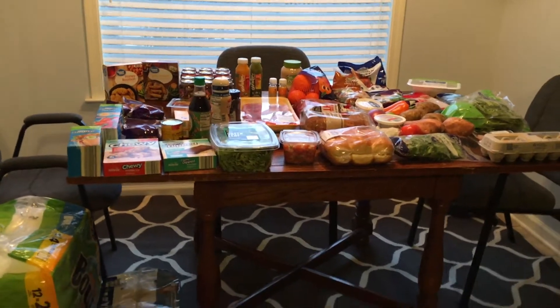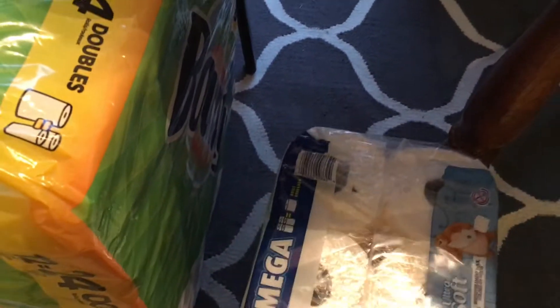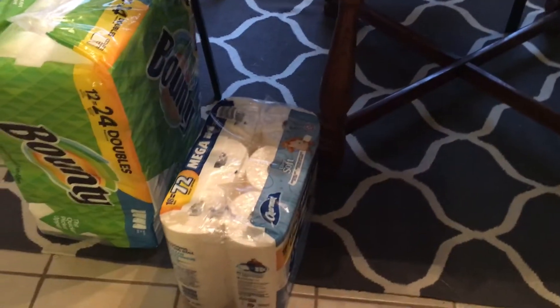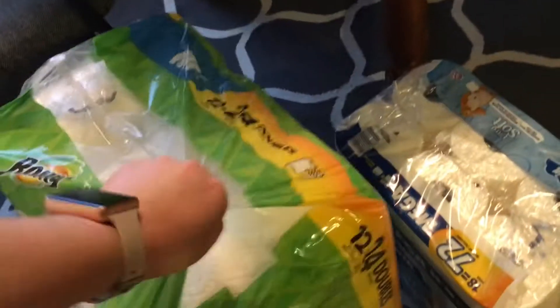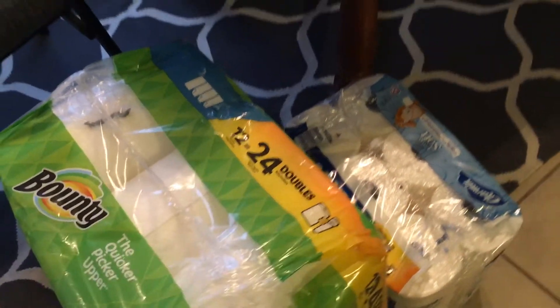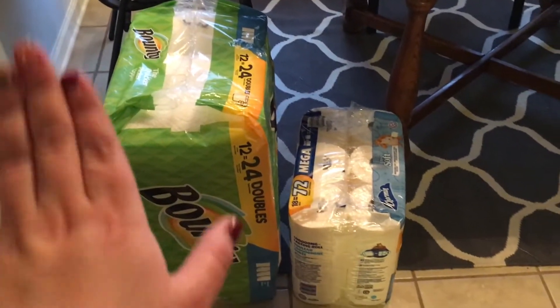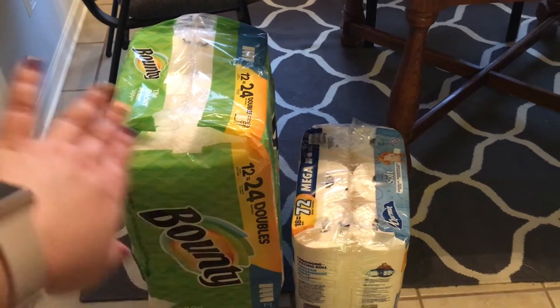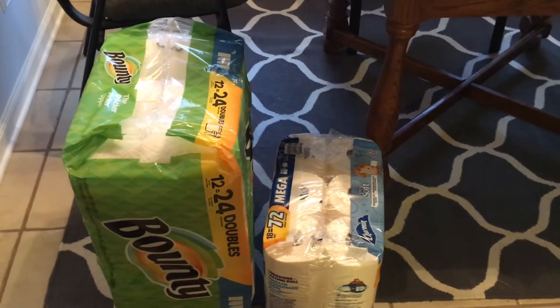I got toilet paper — we do Charmin. I prefer the bigger pack but they were out of the biggest pack for the ultra soft; they had it in ultra strong but my whole family likes the ultra soft. I used to buy the cheapest — Sparkle and Angel Soft — and it really pains me to pay for Charmin, but it's good quality and worth the money. It still hurts my cheap soul to buy it.